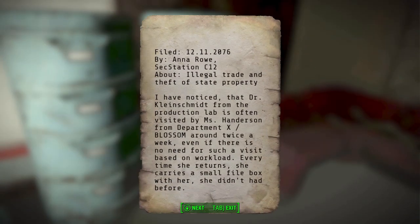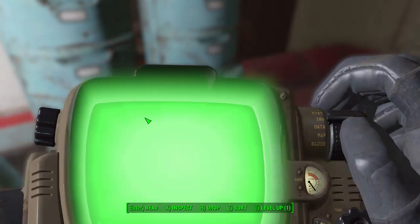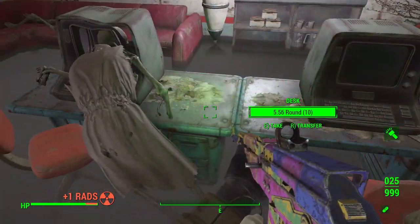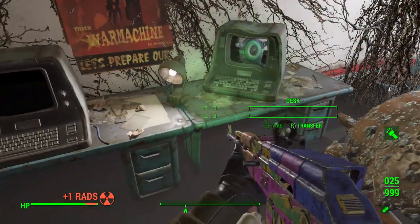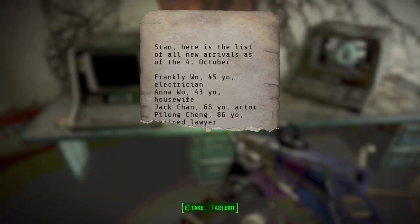That was to double-check. The suspicious pen worked - I was wondering when that would come into play. I was worried it would take us so long to find the cache, but it worked out well. New arrivals list! "Stan, here is a list of all new arrivals as of the 4th of October: Frank Lee, 45, electrician; Anna, 43, housewife; Jack Chan, 68, actor - not Jackie Chan; Pi Long Chang, 86, retired lawyer." So these are the prisoners being tested on.